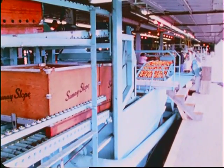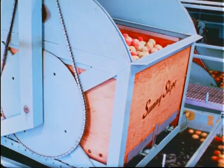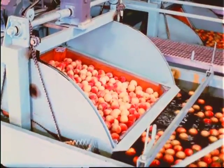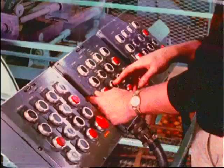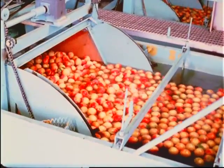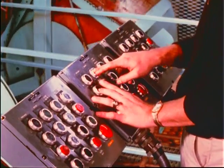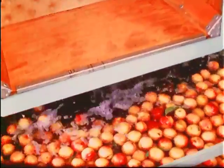This machine is known as a mechanical dumper. The bins roll into position, the operator presses a control button, and the bin slowly sinks into a tank of cold water. Another push of the button tilts the bin, and the peaches gently float out, cushioned and protected by the water. The empty bin is then removed — all this in a minute or so, thanks to modern handling techniques.